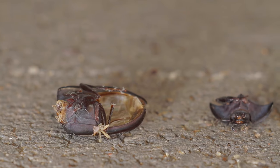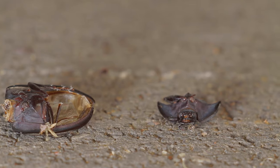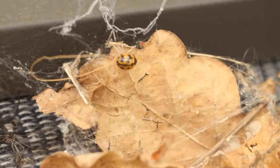Below her web are the various carcasses of the insects she has eaten. This is the remains of a pie-dish beetle. There are also other carcasses in other parts of her web — there is another pie-dish beetle, and that looks like a lady beetle.